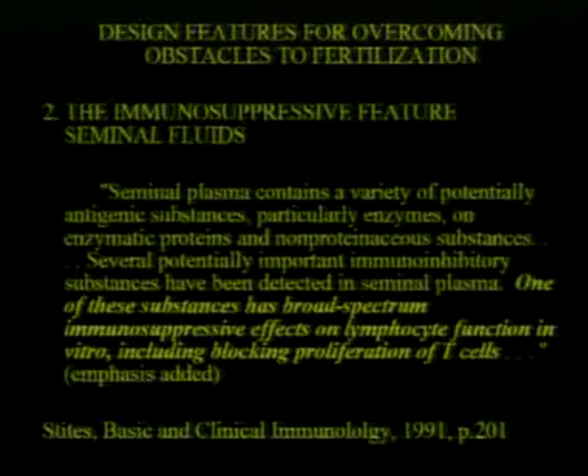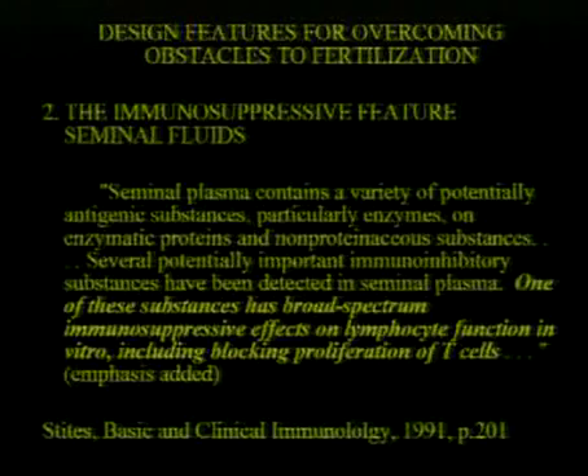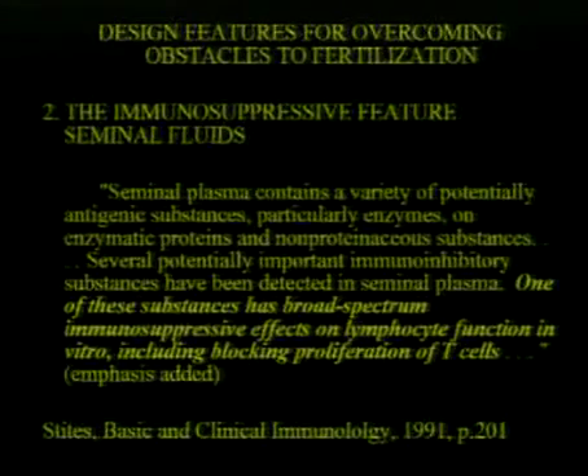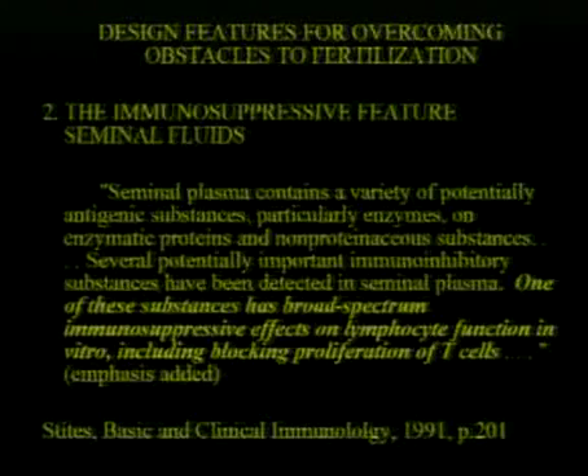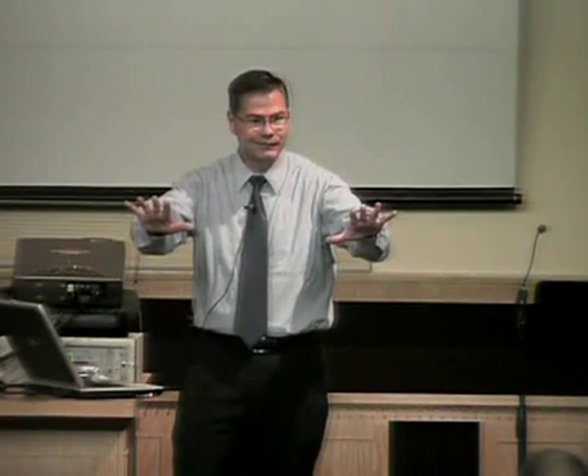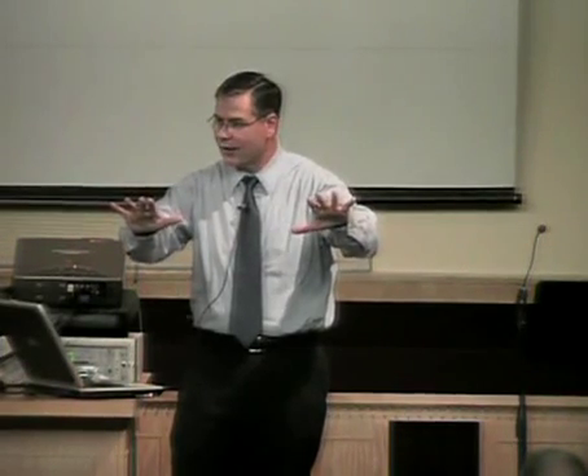Seminal plasma contains a variety of potentially antigenic substances, particularly enzymes. Several potentially important immuno-inhibitory substances have been detected in seminal plasma. One of these substances has broad-spectrum immunosuppressive effects on lymphocyte function in vitro, including blocking proliferation of T cells. That means inside mom's uterus she has those attack cells swimming around looking for foreign invaders, and inside these seminal fluids there is a compound which temporarily suppresses that immune response.